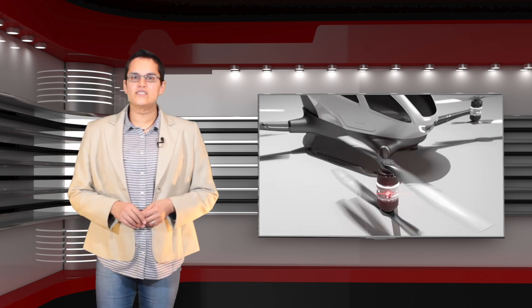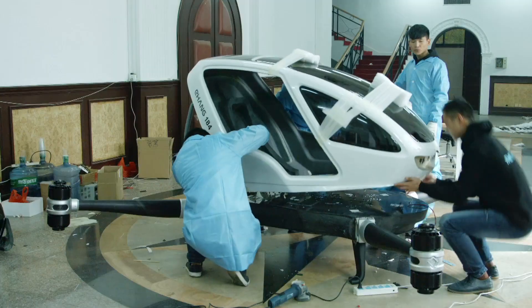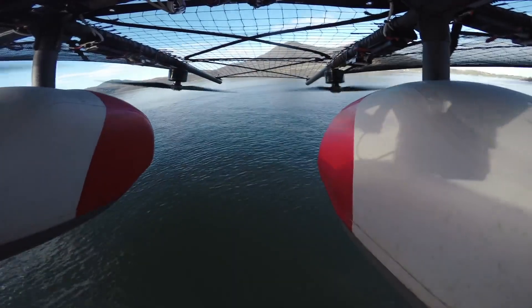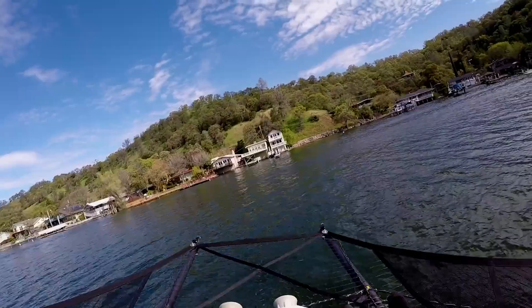Not so much for jetpacks — they tend to singe the backs of your legs — but as autonomous vehicle developments have progressed, it's turned out that automating flying is perhaps easier in some ways than automating driving. At the same time, advancements in energy density and drone design have meant that passenger-carrying multi-copters powered by electricity are just around the corner.